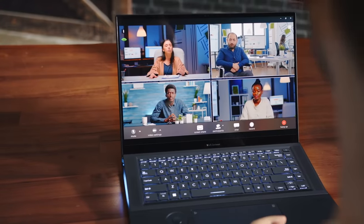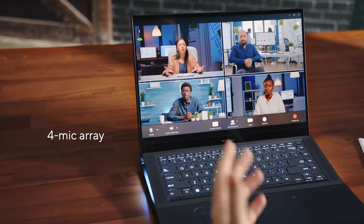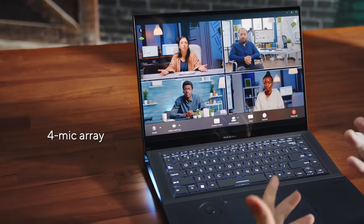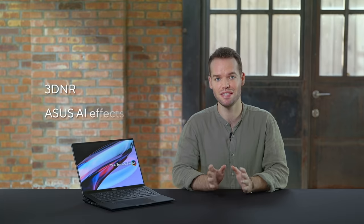During group calls, the Zenbook uses an impressive quad mic setup — two microphones on the back and two in the front — allowing for 360-degree audio capture. The improved Full HD webcam now comes with a larger sensor, as well as our improved 3D NR technology and Asus AIFX, ensuring crisp and clear video calls.